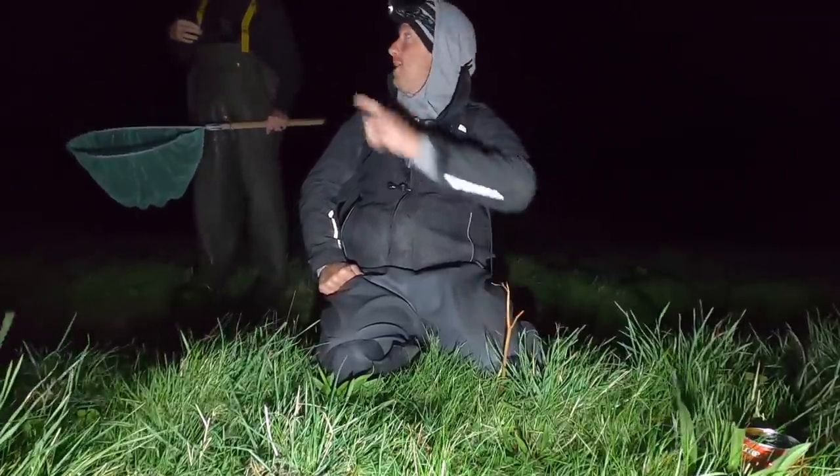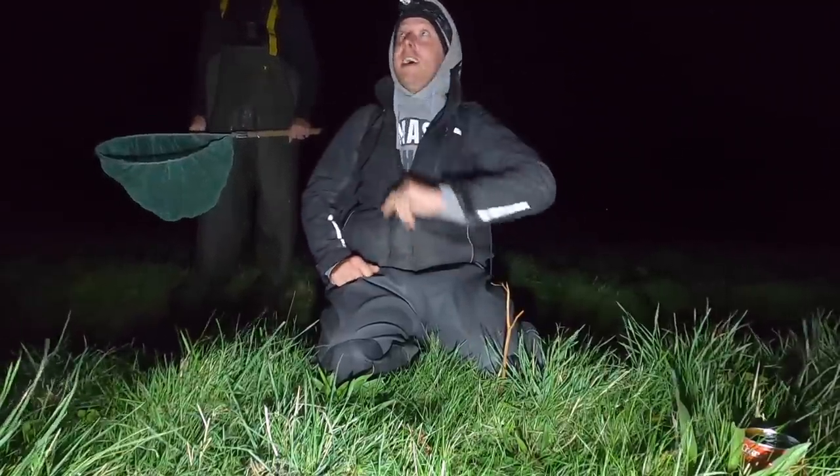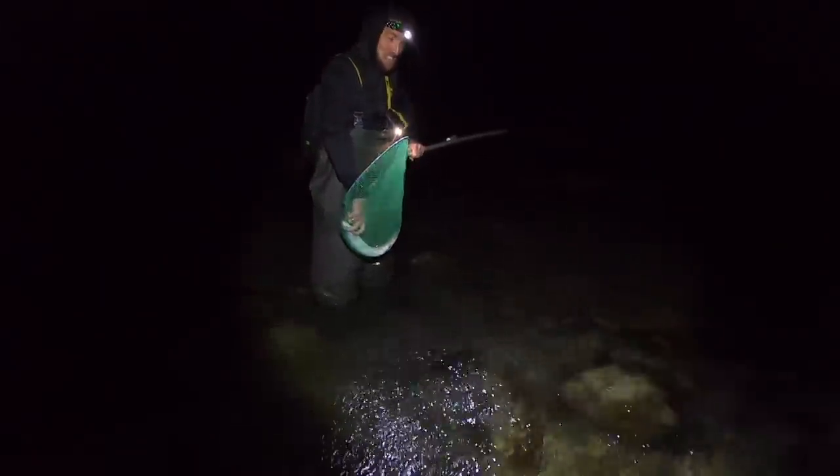Hi guys, we're back at Smash Fishing. We've got Brendan with us tonight - we're hopefully gonna find some big old lobsters and it's blowing a gale, so fingers crossed we don't die. It's Smash Fishing baby!